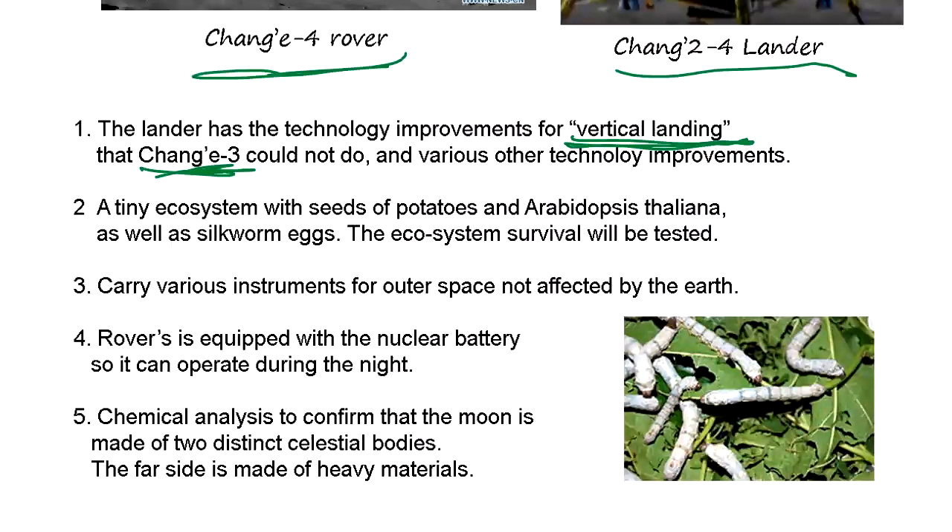When it arrives at the moon, it immediately goes to the landing position. That's all computer controlled, and it's almost impossible with ordinary computers to do that kind of landing. Also, Chang'e-3's lander carried a telescope to observe space from the near side of the moon.